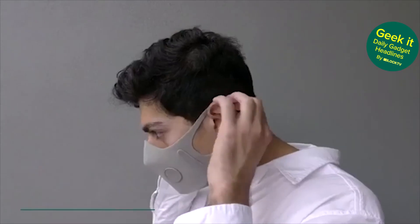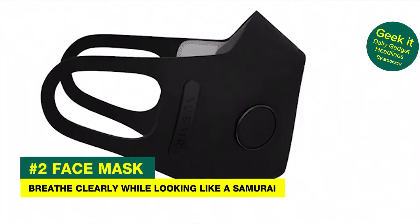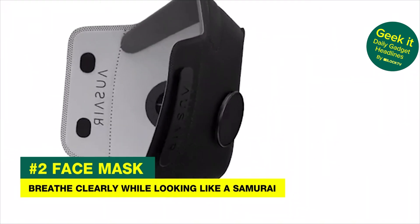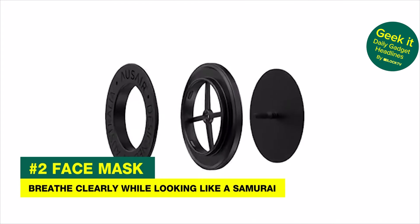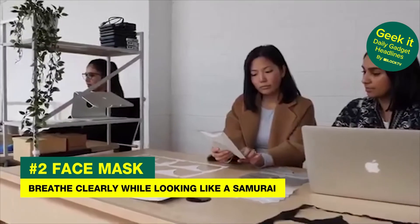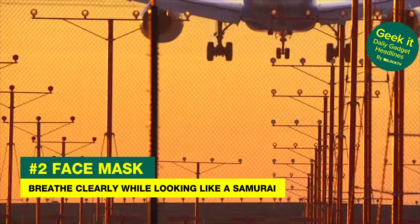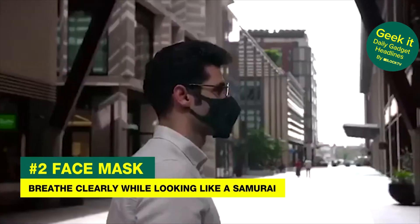With the fear of coronavirus in the air — as well as the actual coronavirus in the air — people are concerned about their health. Fear no more, because AusAir is offering the next-gen solution to your woes. This "next-gen anti-pollution and anti-viral mask" will stave off any malicious viruses while simultaneously making you look extremely cool and fashionable. Or, like Master Shredder — you decide.